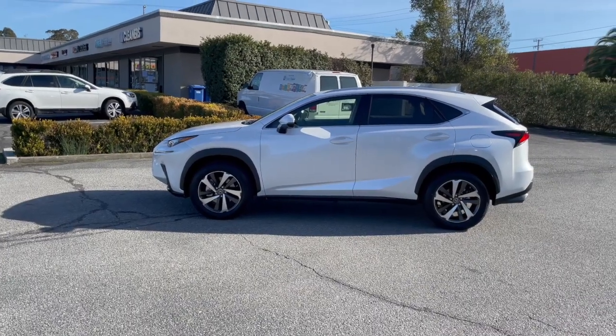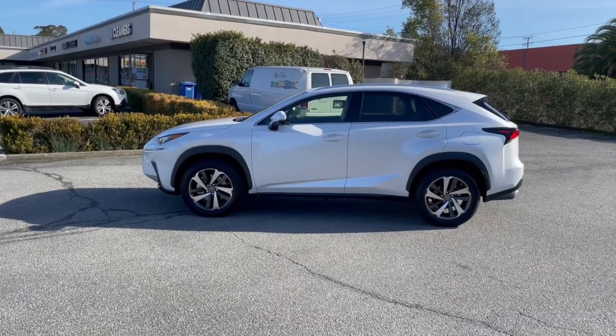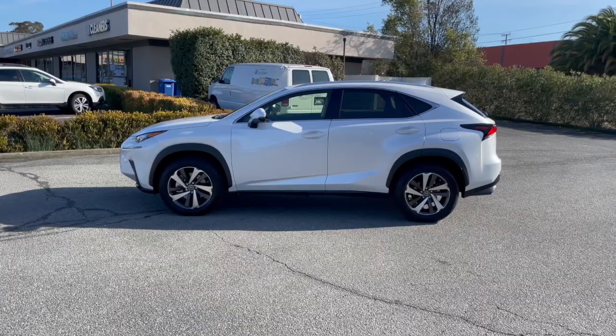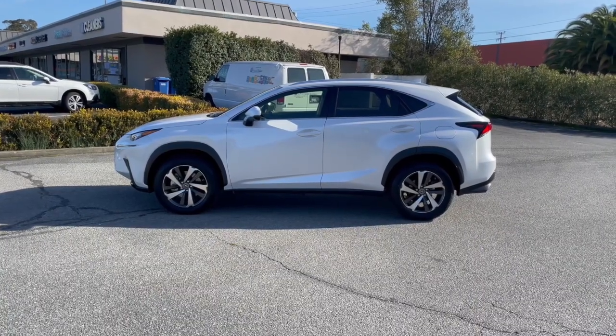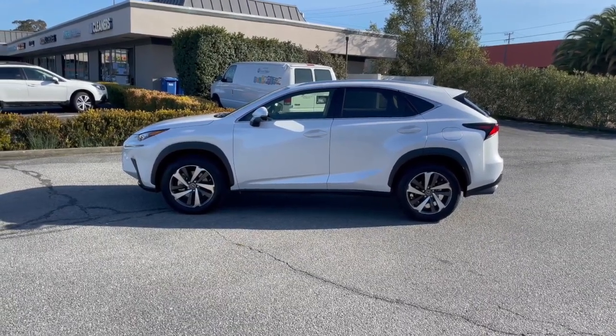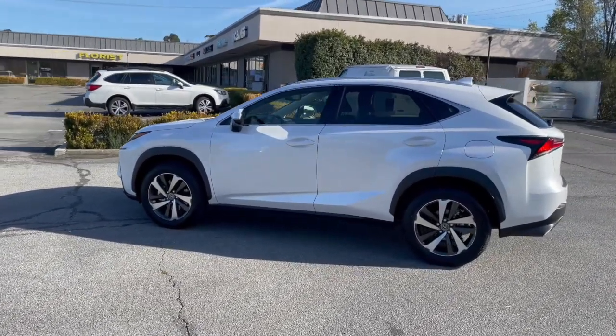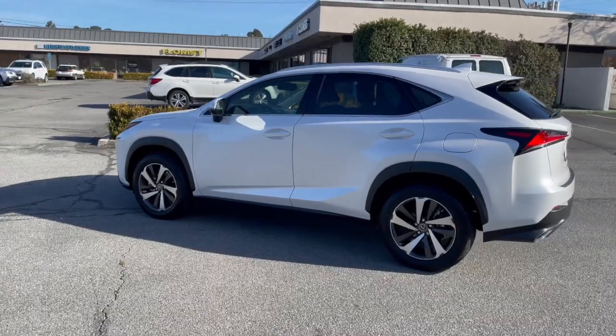If you're looking for a great deal on a luxury SUV but not sure what to get, our clients choose the Lexus NX300 or the hybrid. Connect with us online at mccoyautobrokers.com. We look forward to working with you. We're also on YouTube and Instagram.